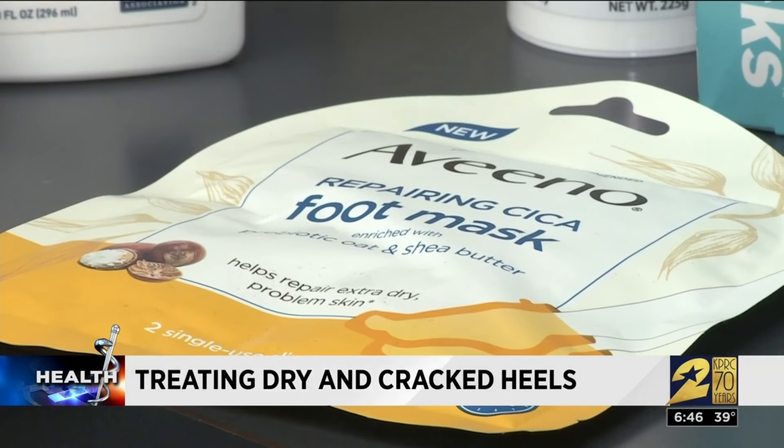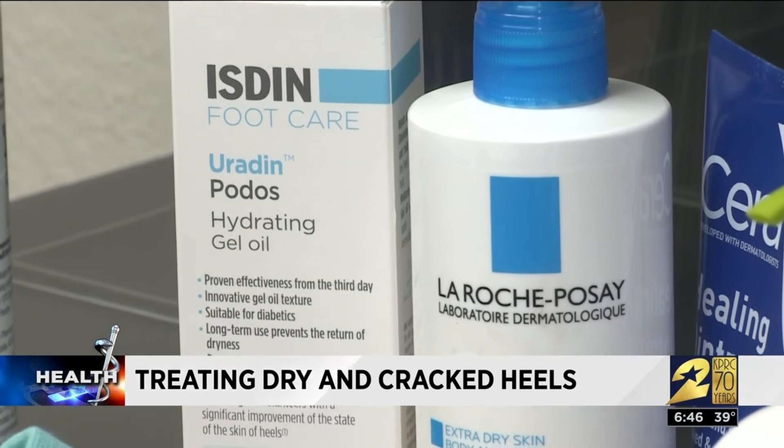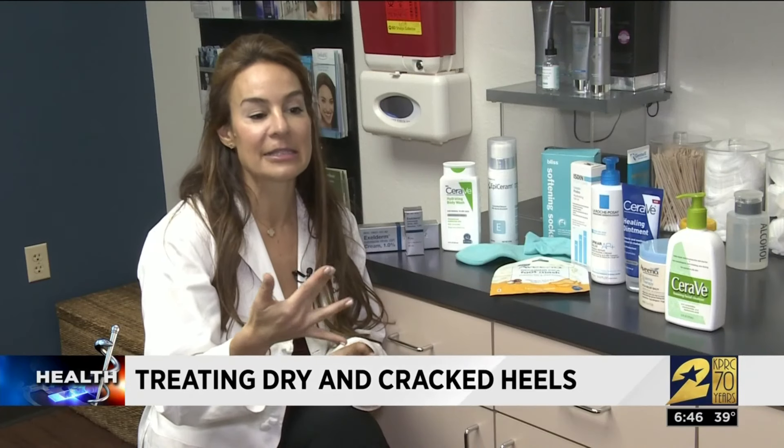Dr. Ingraham recommends using only mild soaps, specifically types that will protect the skin. You're looking for products that have ceramides, lipids, and prebiotics like oatmeal that are in some skincare products — combined with lipids, these can all help the skin barrier.